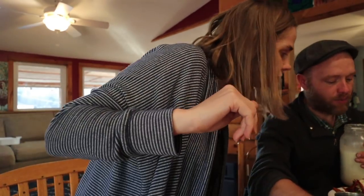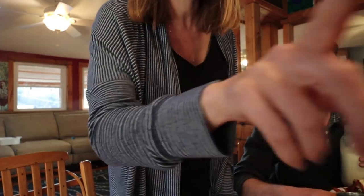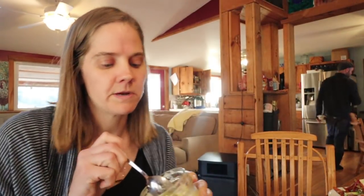The broccoli is sautéed. I want to put some ghee on it. Did you put ghee on there? I put ghee on it — ghee and salt. I'm going to go get the ghee and put it on the broccoli with salt too, because we can have that.